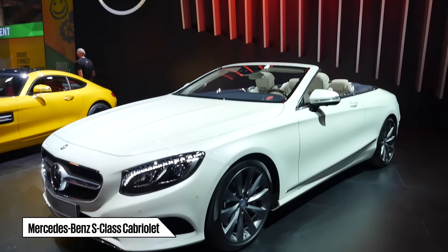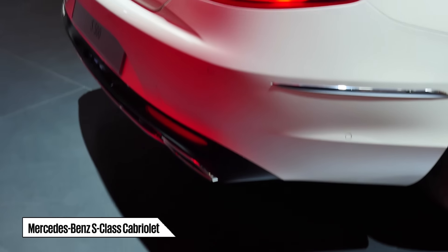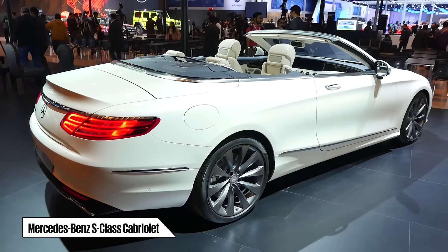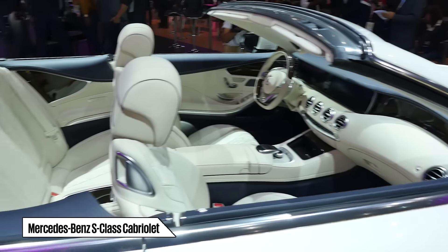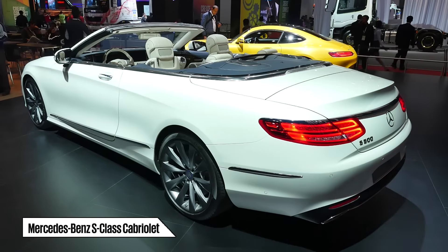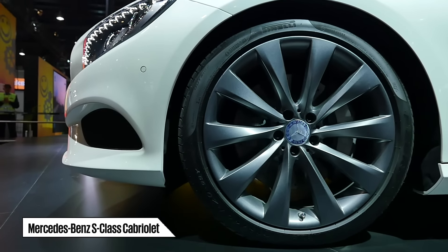The other bright star at the Mercedes Pavilion was the India-bound S-Class Cabriolet. First showcased at the 2015 Frankfurt Motor Show, the S-Class Cabriolet is the first open-top flagship four-seater from Mercedes-Benz since 1971. The vehicle gets a retractable soft top that can be opened or closed in approximately 20 seconds at speeds up to 60 kph.